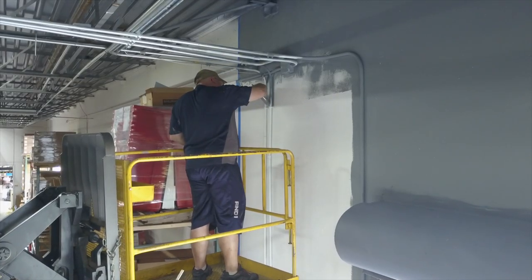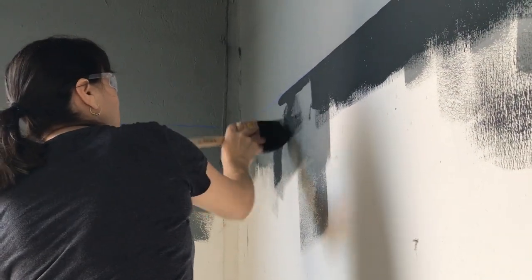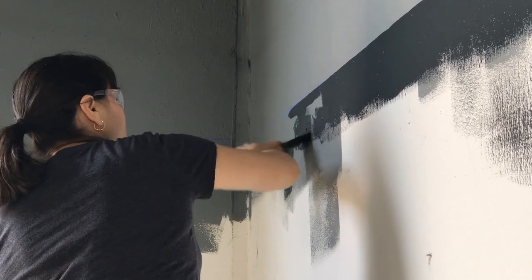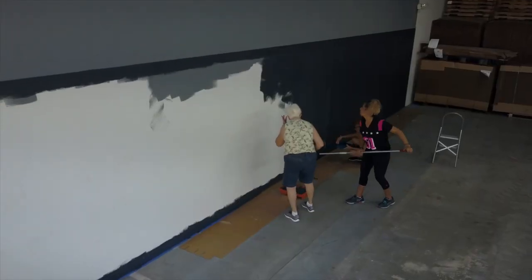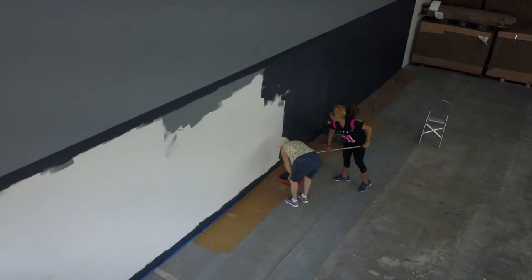Our crew here at Sure Hold has just jumped right into it. All the guys and girls that work here are really excited about this project. I've got Chris up top on the forklift doing some touch-up, and we've got Maria, Betty, Roxy, and the rest of the team working on the lower part of the wall — and it's just turning out absolutely beautiful.